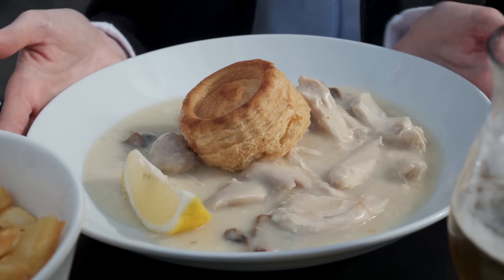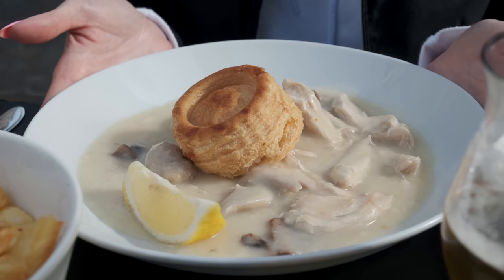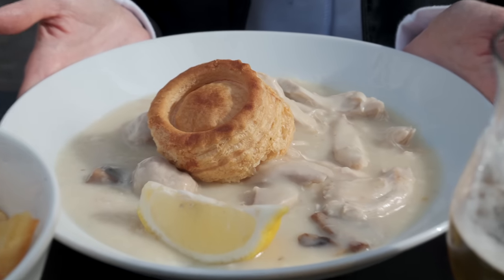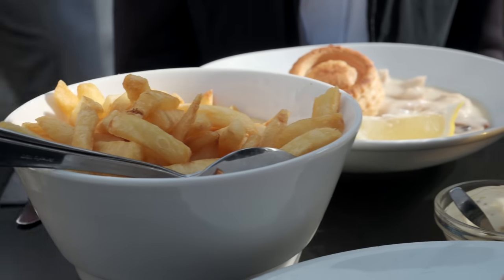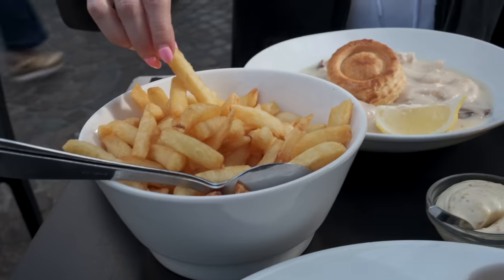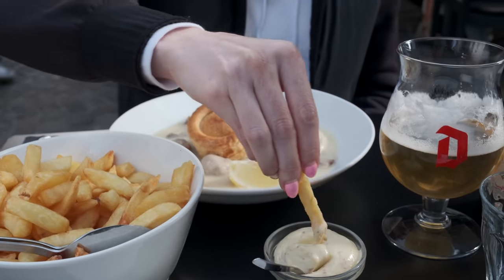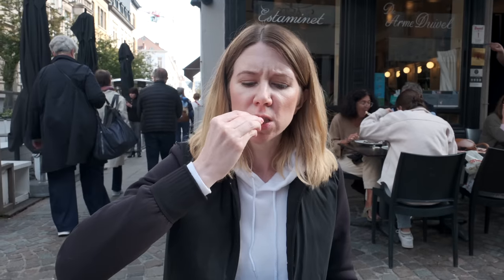I ordered the Vol au Vent, which is a chicken ragu served with a puff pastry — basically a chicken pot pie, except instead of vegetables, there's meatballs and mushrooms. Both of our meals came with fries because, you know, Belgium. And Belgian mayo is so unique. It has more of a pop to it with mustard or vinegar mixed in, and there was lemon peel inside the mayo too, which was confusing but really good.